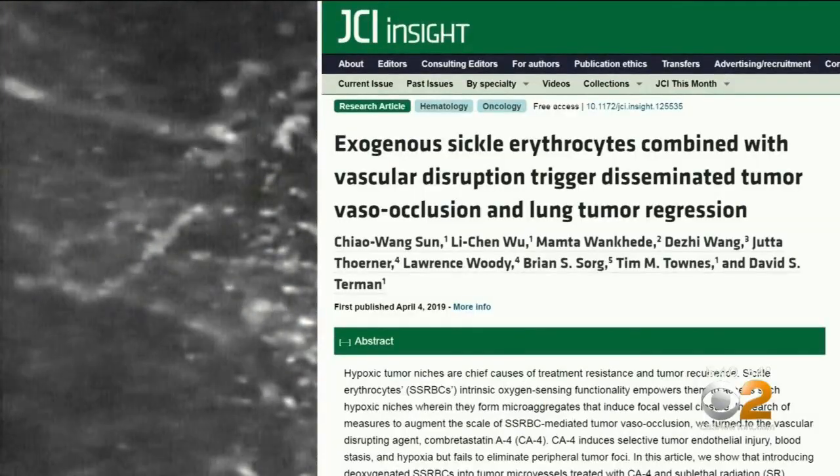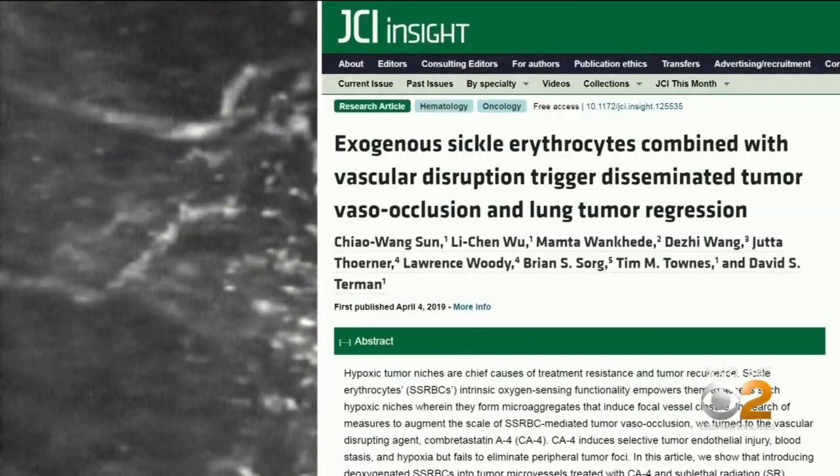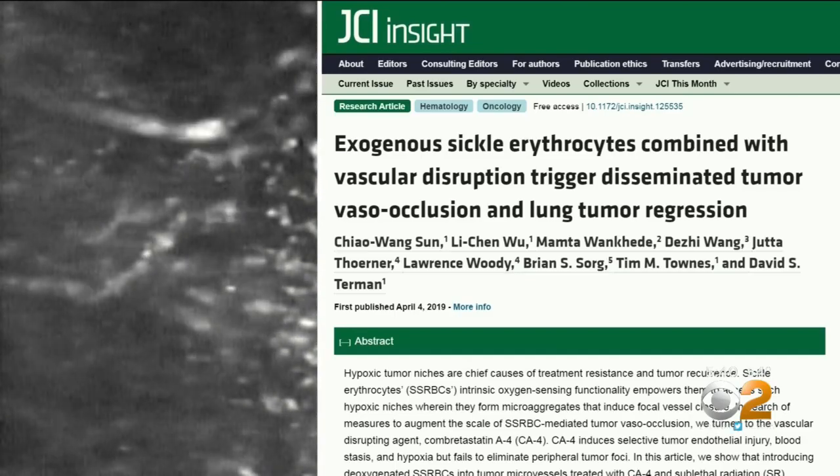That's what Dr. David Turman, Professor of Molecular Genetics at the University of Alabama, has figured out how to do. In a just-published study, his team was able to kill tumors in mice by infusing sickle cells into the mice.